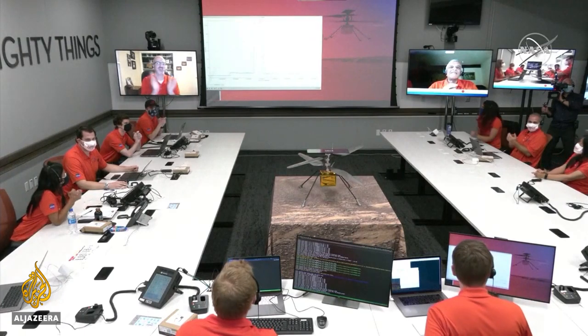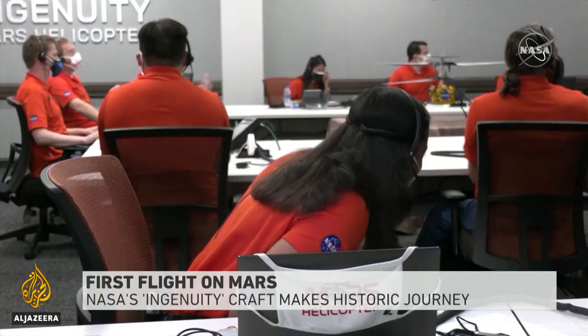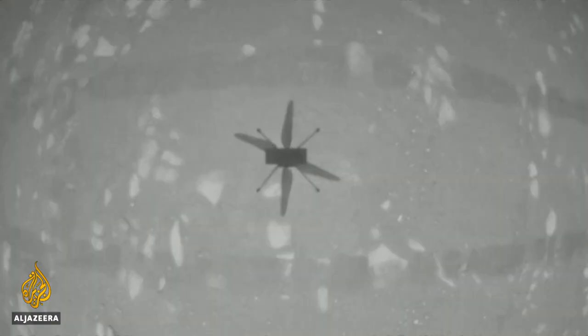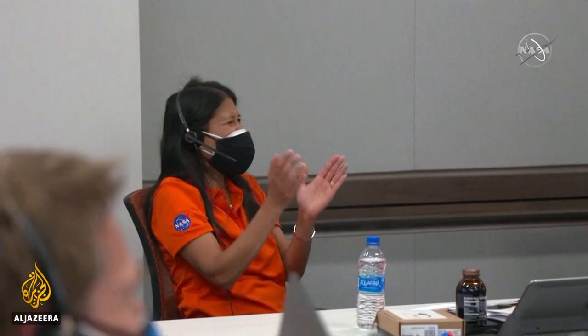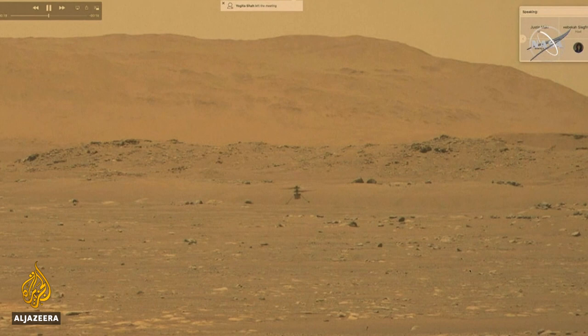Altimeter data confirmed. The excitement from these NASA scientists and engineers was clear as they made space flight history. These still images from Mars show Ingenuity, the first helicopter ever to fly on another planet. And then came the video — grounded at first, then showing it hovering three meters above the Martian surface, and then touching back down. It's amazing.